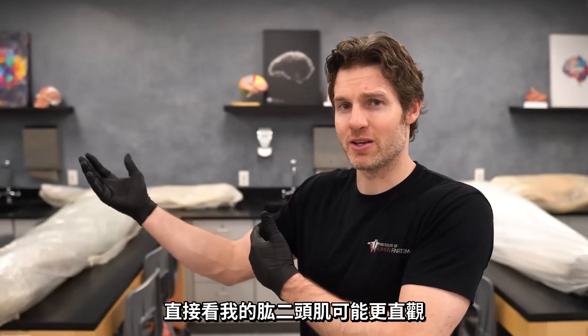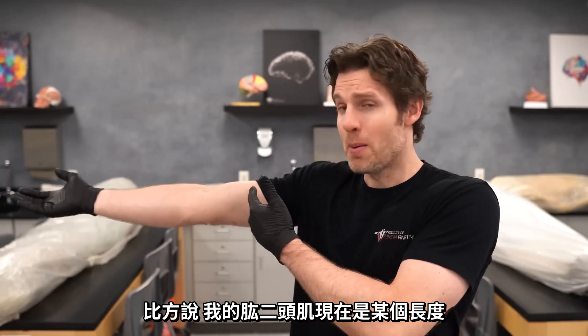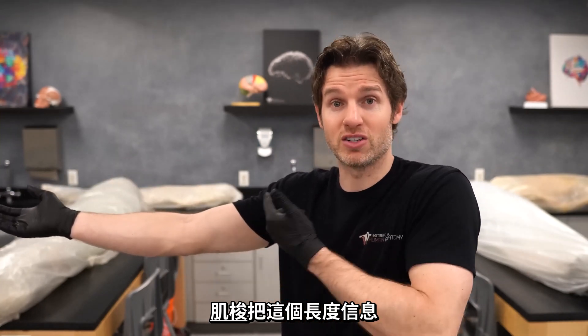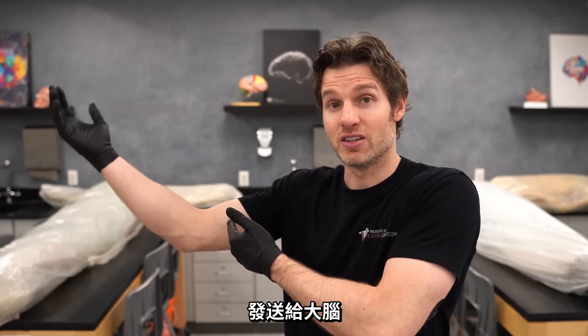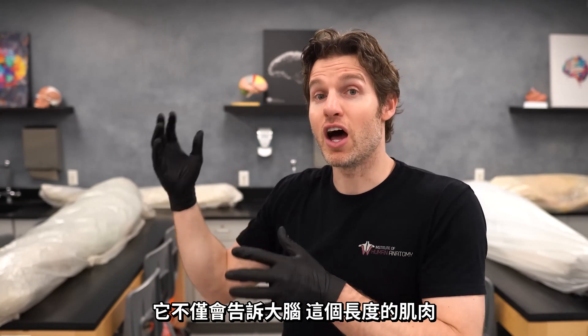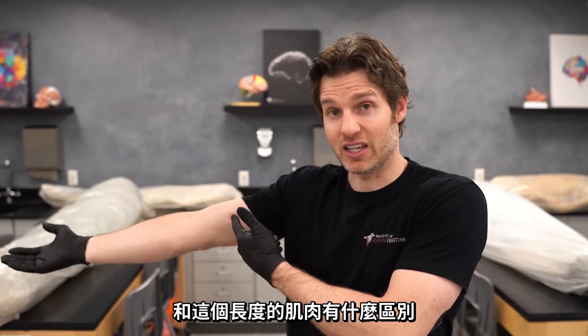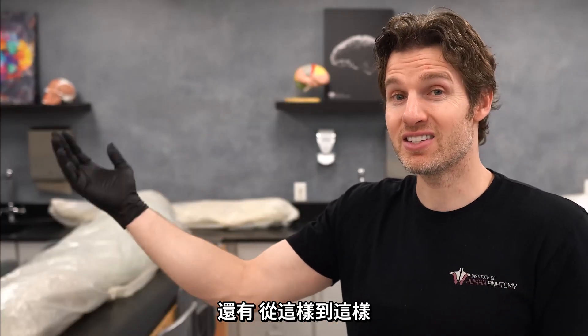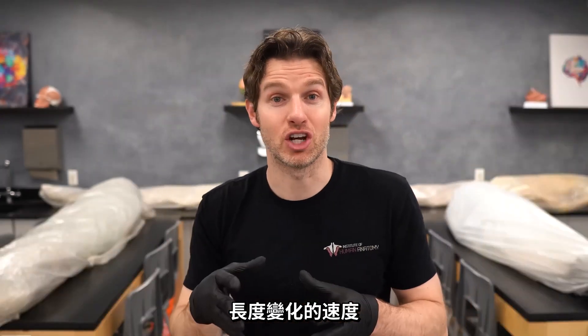Let's use the biceps in this example, though keep in mind this could be applied to nearly any muscle in the human body. Those muscle spindles embedded in the belly of the muscle are going to detect the length of the muscle and even changes in the length of that muscle. For example, my biceps is at a certain length right now — the muscle spindles are sending information to my brain about this length. A different length means new information. It not only tells my brain the difference between say this length of the muscle versus that length, but also how fast those length changes occur.